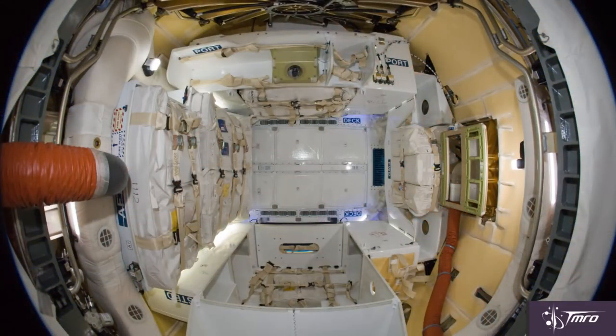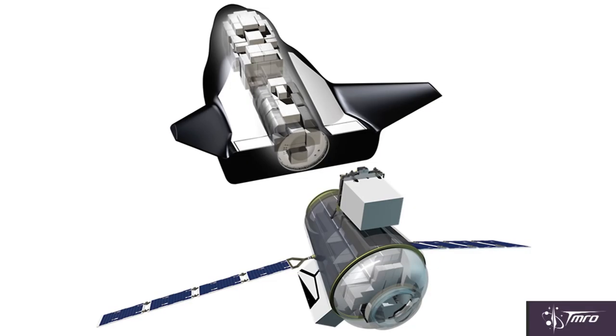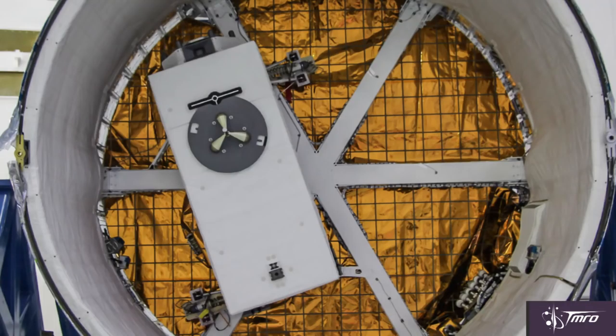Last time around, during CRS-1, there was a certain weight requirement that the companies had to deliver over the span of the contract, and that would spread out over as many missions as it took each company to deliver that amount of weight. Interestingly, it seems that all three companies must have a variety of delivery, return, and disposal capabilities for both pressurized and unpressurized cargo.